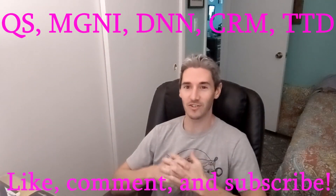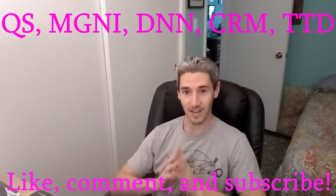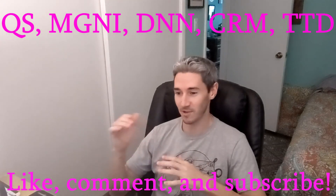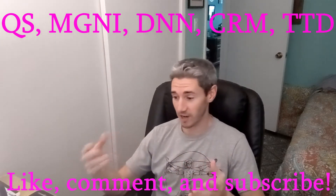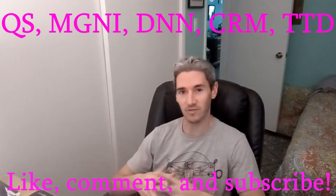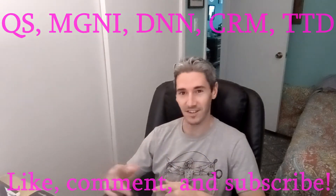Welcome back to another video, traders. If you're new to the channel, welcome to Charting Trends for Trading Options. We have a great video for you today, but before we get into that, make sure you like this video and subscribe. Be sure to let me know what you think in the comments — I read all the comments, so if you have a question, any feedback is appreciated. If you want to request a stock for me to do a video on, I'll probably do it as well.